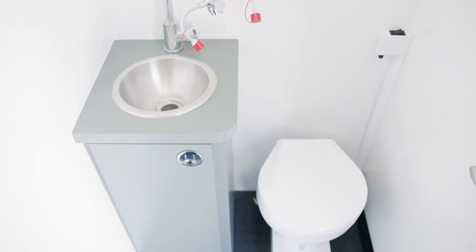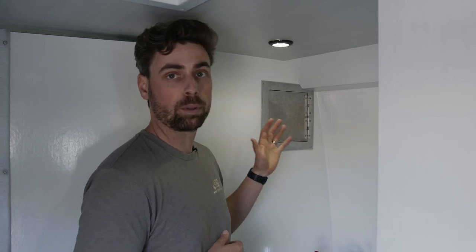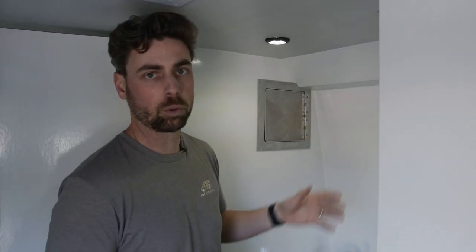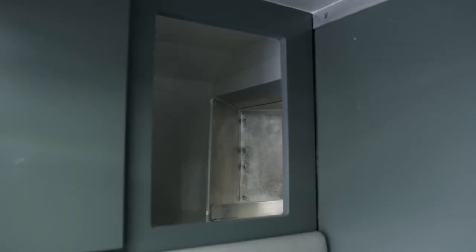We have a sink with an eyewash station, and we have a sample pass-through that's controlled by an operator on the other side in the testing room. The door will open so you can add your sample in here, and it's a spring-loaded hinge so that someone inside does not have access — it's all controlled by the operator on the other side of the wall.